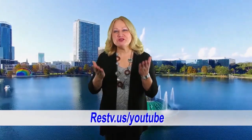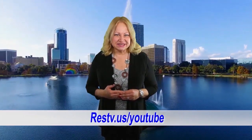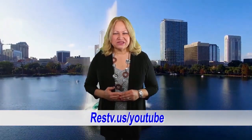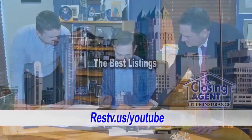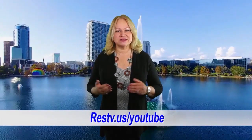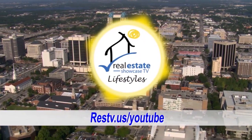Good afternoon. Welcome to Orlando's Real Estate Showcase TV Lifestyles. I'm Brenda Love and we have another awesome show for you, with title tips of the week from the closing agent, the best listings around, and the open house bulletin board. All this coming up next on Orlando's Real Estate Showcase TV Lifestyles. Enjoy.